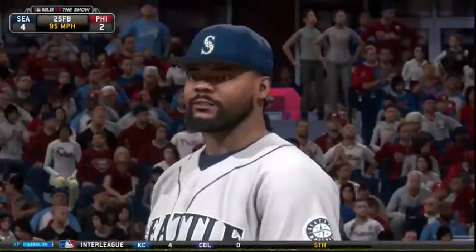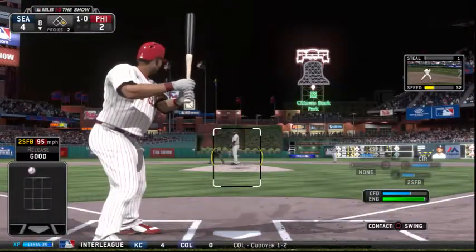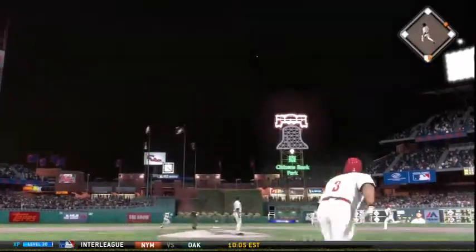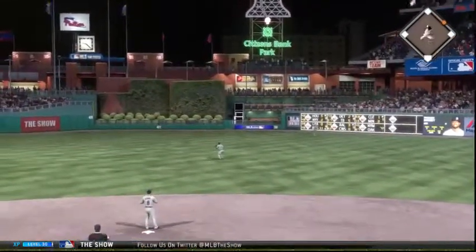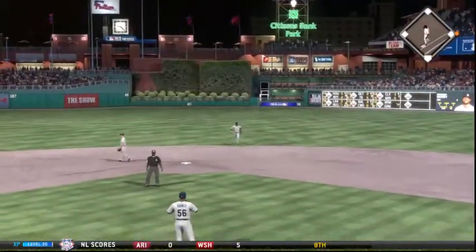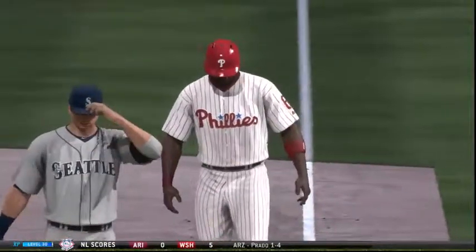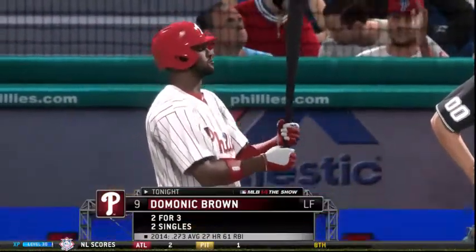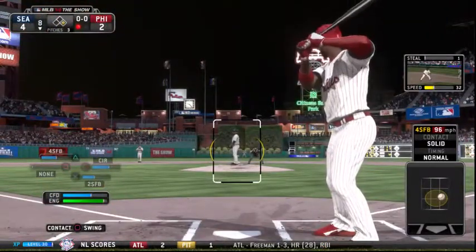Righty against righty — taken for a ball, one and oh. A swing and a fly ball hit fairly well out to deep center field — calling for it is Ackley and he's got it for the first out. As a pitcher you'll hold your breath anytime a ball's hit in the air at this place, but luckily he got under this ball a little too much and that runner has to retreat back to first base. Dominic Brown will get another shot — two for three in the game.